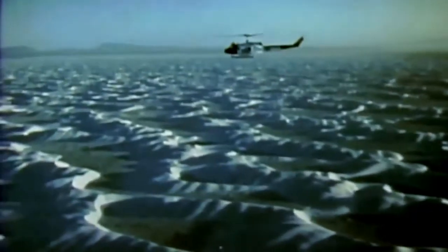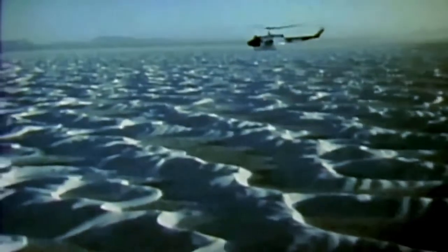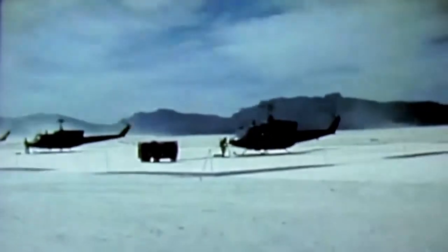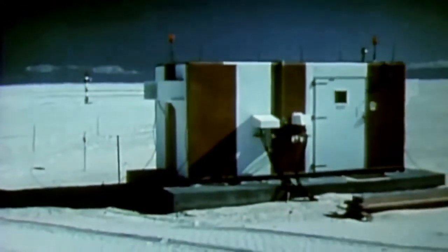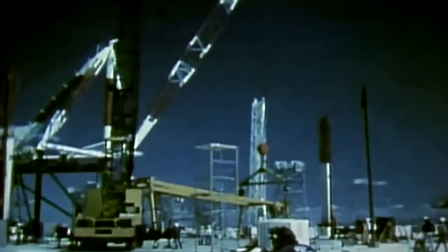Less than one week before liftoff, heavy rains at Edwards Air Force Base in California flooded Rogers Dry Lake Bed, making a landing there impossible. It was decided to land the orbiter instead at Northrop Strip, the alternate landing site at White Sands, New Mexico. Northrop Strip is located in the northern part of White Sands National Monument, in the middle of the U.S. Army's White Sands Missile Range. A microwave landing system used by the orbiter during automatically controlled phases of approach and landing was installed on one runway, and a stiff-legged derrick was erected for hoisting Columbia atop the 747 aircraft which would ferry it back to Florida.